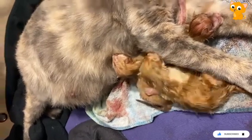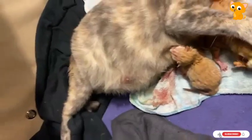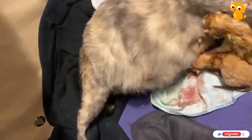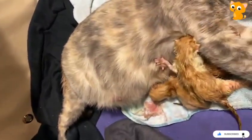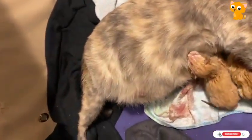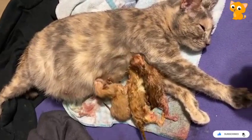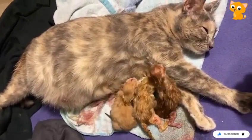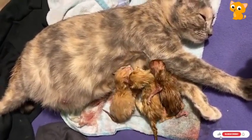One baby was born stillborn, yes. Good job mama, you're doing great. I'm going to pop another one out — I'm going to have another one. Who would have thought that your Friday night would be spent watching a cat giving birth?